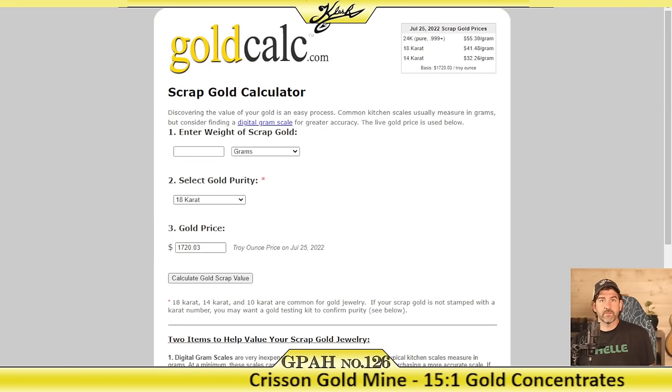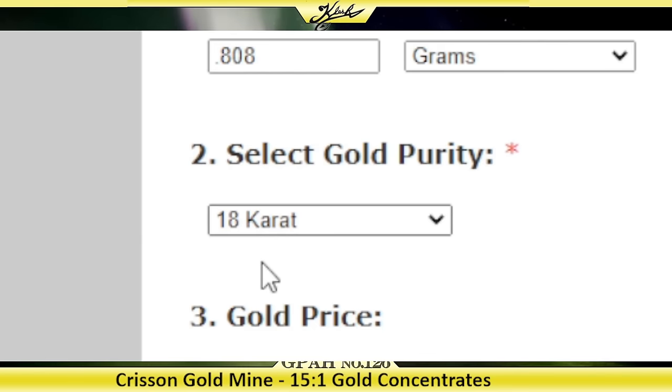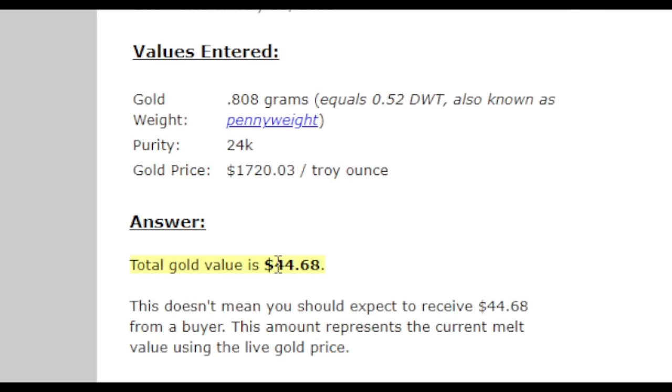We got 0.808 grams. A lot of that gold is real flat — it looks like it's been stamped in that stamp mill they have, which is actually on display there at Chris & Gold Mine in Dahlonega, Georgia. If you're ever in the area, it's about 70 miles north of Atlanta — definitely take a drive up there, take the little tour, you can pan for gold and buy pay dirt right there. So we had 0.808 grams, and we can call it 24-karat pure because you can resell natural placer gold just like this. If you have natural placer gold and want to sell it, go to kleshgold.com and click the sell your gold button. This gold is worth $44.68 — that's not bad at all.